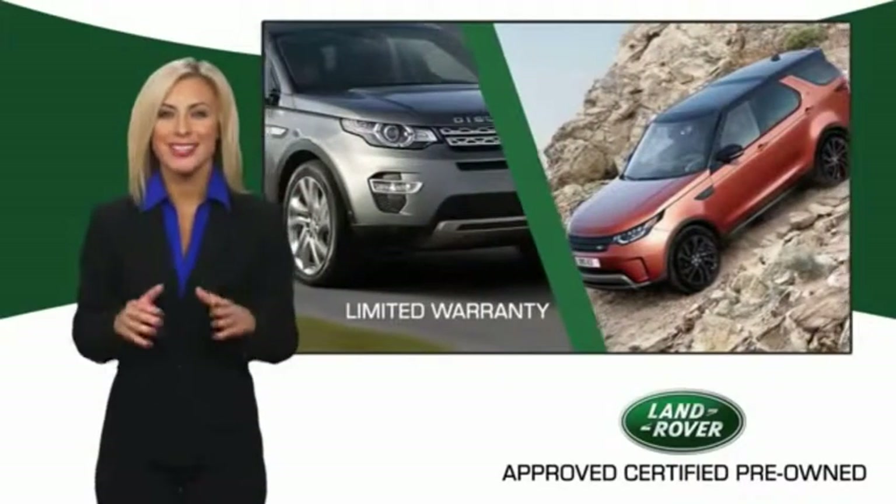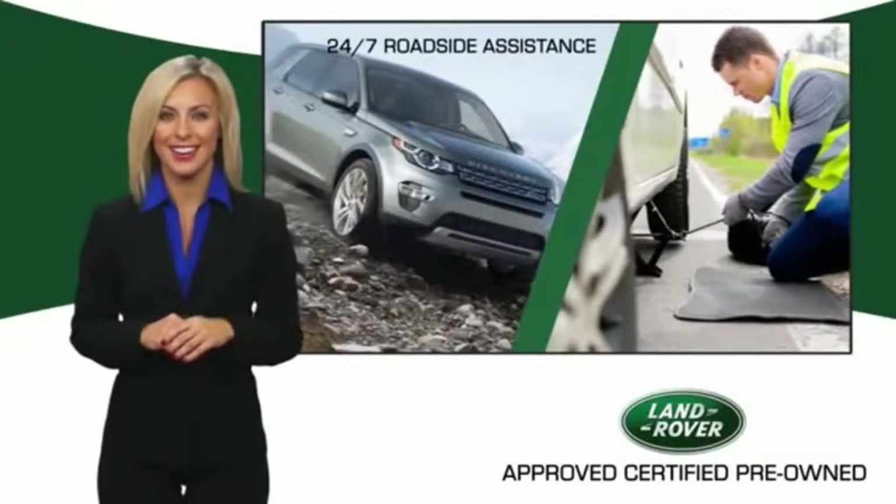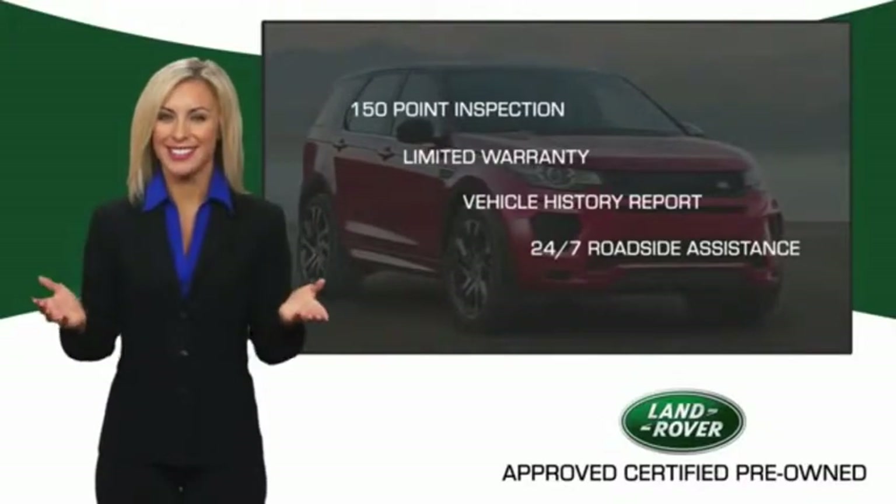Experience unprecedented coverage with the Land Rover Select Certified Limited Warranty. Land Rover Certified Select Vehicles — our standards are up to yours.